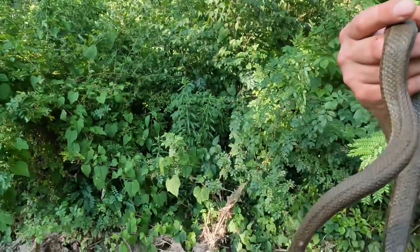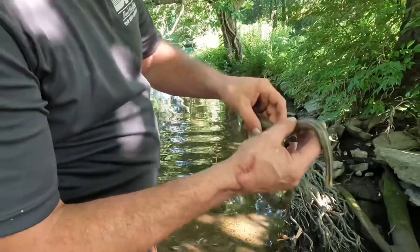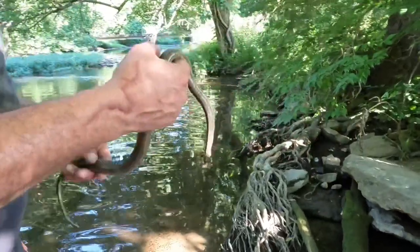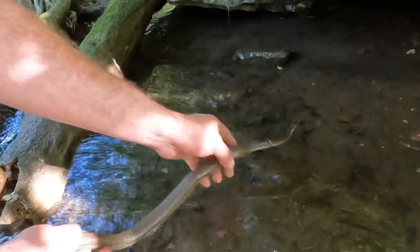Madison got her pictures, so I'm gonna release this girl. Hopefully we find her again. We'll come back down in a few weeks and see if we can find some babies. There she goes.